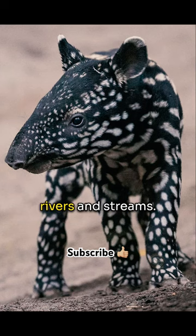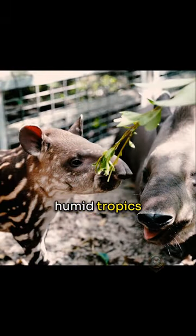Tapirs also love to swim and bathe. They spend lots of time relaxing in rivers and streams, which helps them keep cool in the humid tropics where they live.